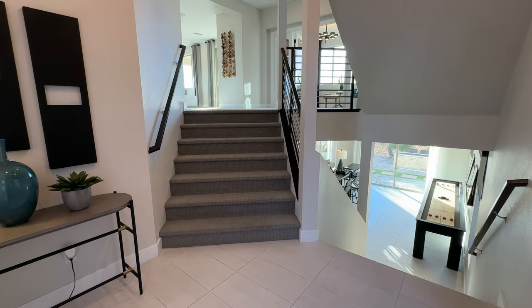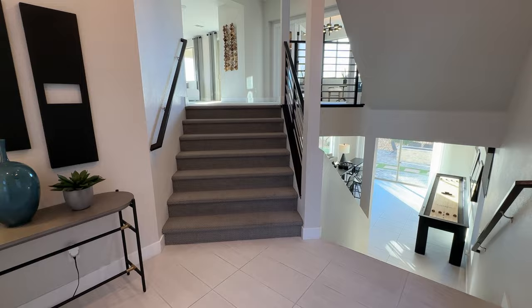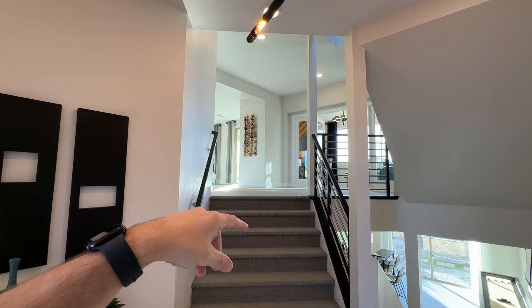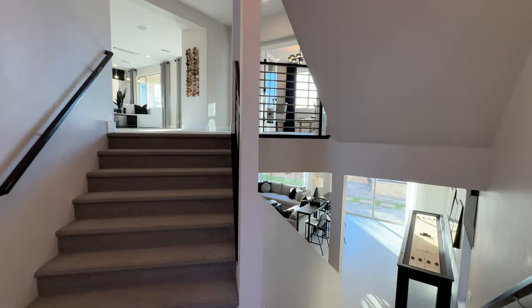Downstairs we have a beautiful open floor plan with your game room and flex room. Upstairs is a huge living space with all the kitchen and that good stuff. On the third floor you have your four bedrooms, and on top of that you can add a rooftop deck, which is included as an option in this neighborhood and is a really nice feature. We'll start from the bottom and make our way up.